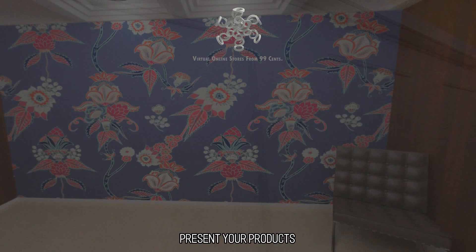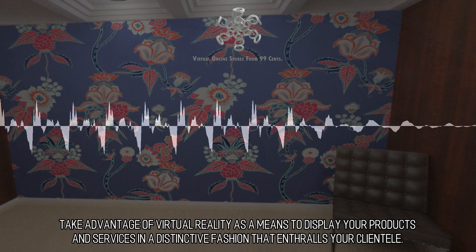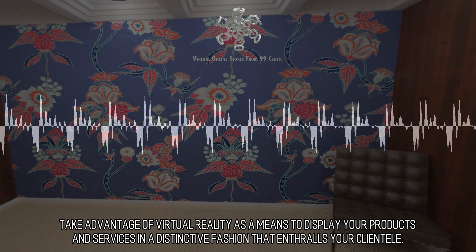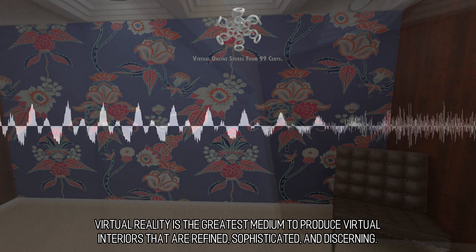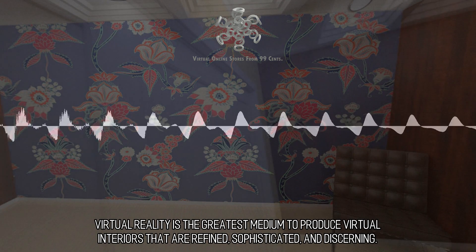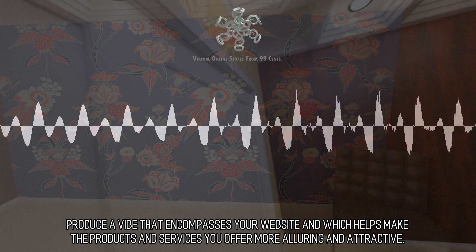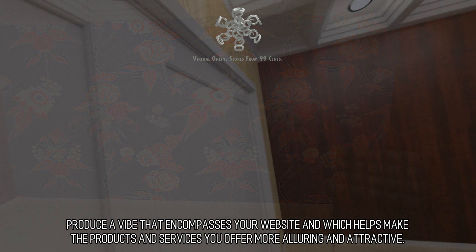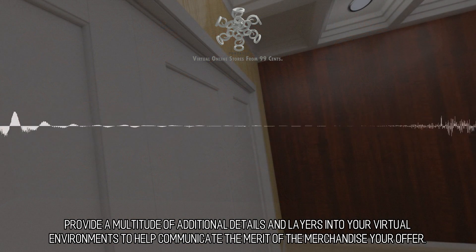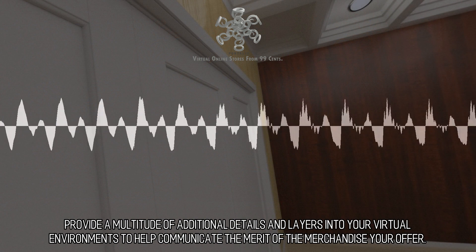Take advantage of virtual reality as a means to display your products and services in a distinctive fashion that enthralls your clientele. Virtual reality is the greatest medium to produce virtual interiors that are refined, sophisticated, and discerning. Produce a vibe that encompasses your website and helps make the products and services you offer more alluring and attractive. Provide a multitude of additional details and layers into your virtual environments to help communicate the merit of the merchandise you offer.